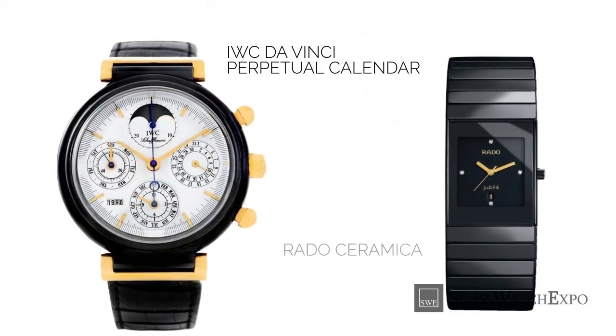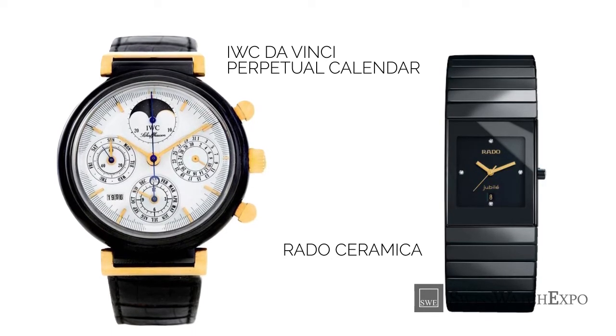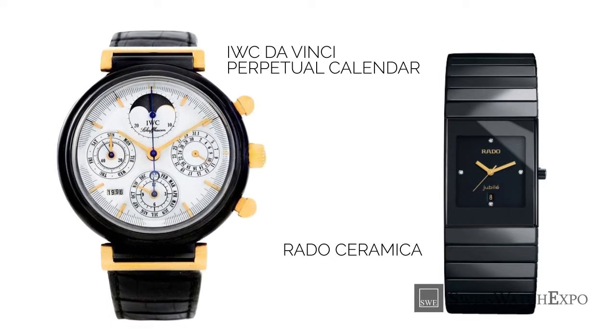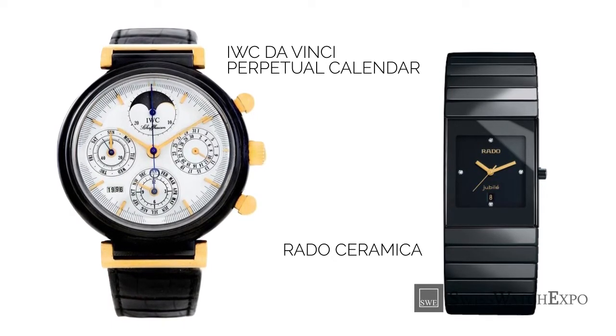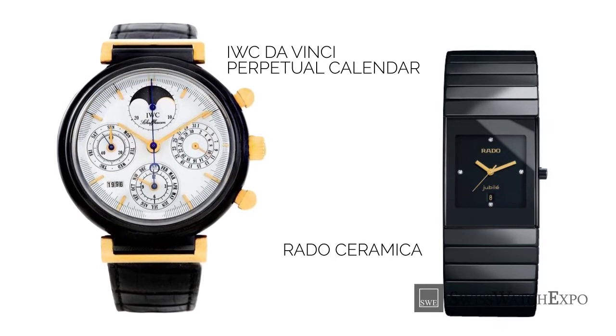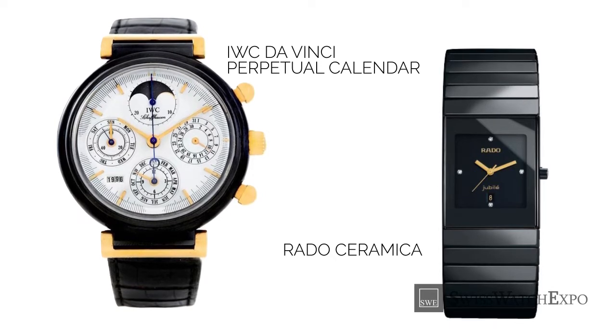In 1986, IWC followed with the DaVinci — the first luxury watch made with a ceramic case, and the first perpetual calendar chronograph to use the material. Soon after, Swiss brand Rado introduced the Rado Ceramica, the first watch to have a ceramic case and bracelet.